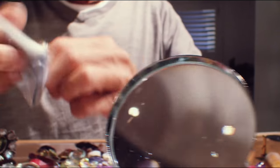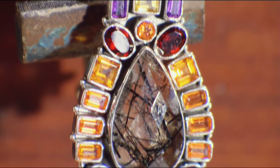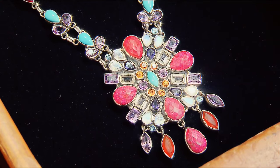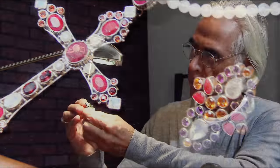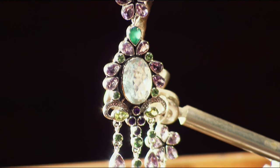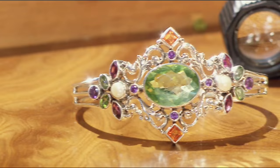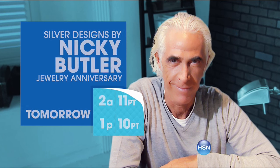I started my career more than 40 years ago in London's antique market on Portobello Road. Antique jewelry and global cultures have always influenced my designs. I love combining beautiful gemstones and old world techniques, designing one-of-a-kind pieces as special as the women who wear them — bringing them all to you in the most unique destination of all. Watch Nikki Butler, tomorrow only on HSN.